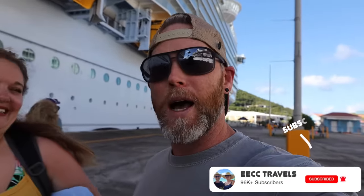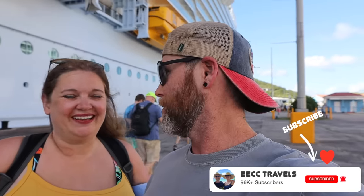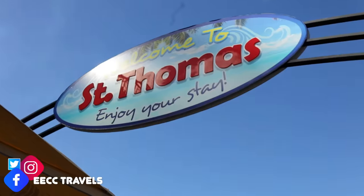Good morning from St. Thomas! Today is another beautiful day in the Caribbean, and we are off on our day of adventures. We've got a local taxi driver that's going to take us around, give us a little tour of the island, drop us off at a beach, bring some friends with us — we're going to have some fun. Let's go!